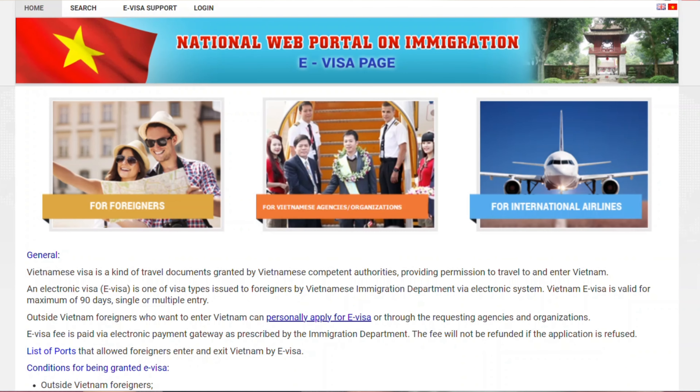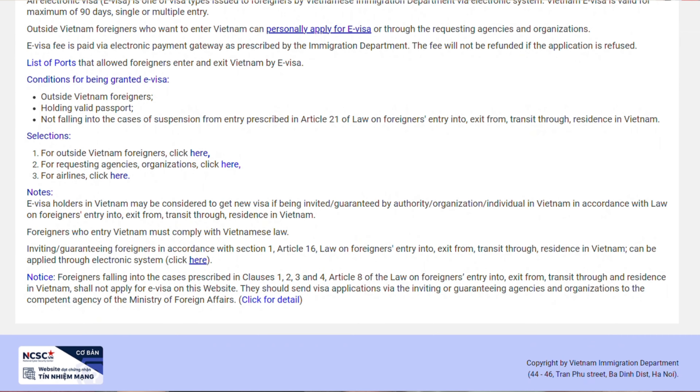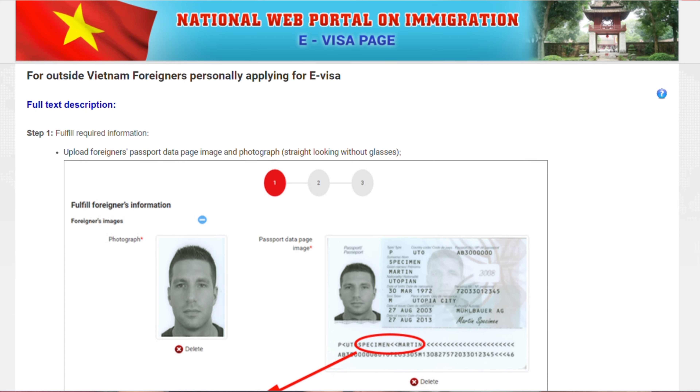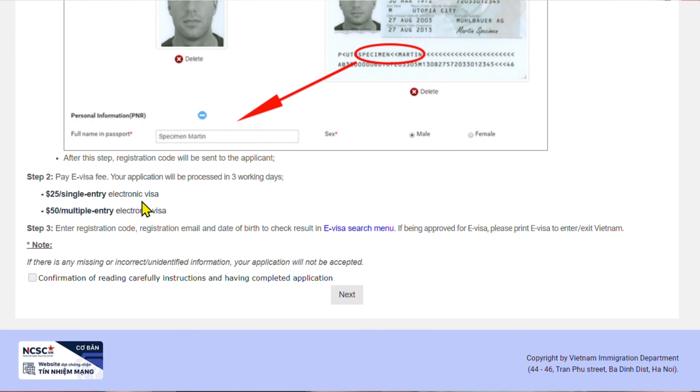You can Google 'Vietnam e-visa' online, and you'll know you're at the right one because the URL will have .gov.vn. There are a bunch of agents that will try to do this for you and charge you money, but go with the government one. I will put the link in my YouTube description so you will get the right one to apply for the visa.